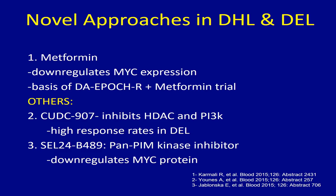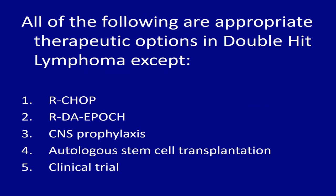Based on that information, I have a second question as a summary of what I just discussed: all of the following are appropriate therapeutic options in double-hit lymphoma except — I should mention that CNS prophylaxis is recommended because of the high incidence in patients with double-hit lymphoma. The data on autologous transplant is sparse, clinical trials are always encouraged, and DA-EPOCH-R may be the answer if the patient is able to receive more intense treatment.